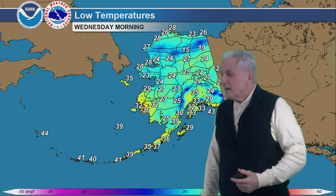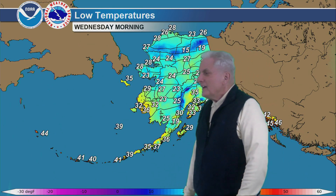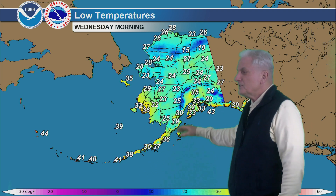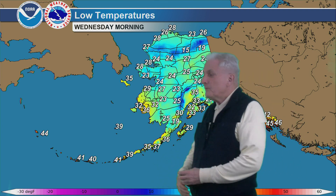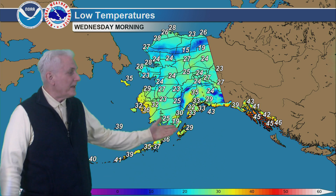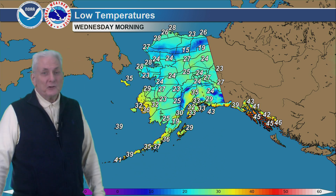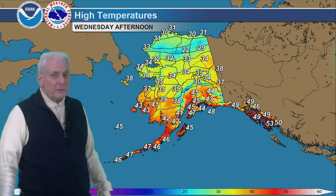For tonight's lows: 30s to near 40 for the Aleutians, mid 30s for St. Lawrence Island, in the 20s for the Arctic coast and north slope, and the teens for the Brooks Range. Mostly in the 20s for the central interior, 30s for south central Alaska, mid to upper 20s for the Copper River Basin, lows in the 40s for the southeast coast, Kodiak down to 29.